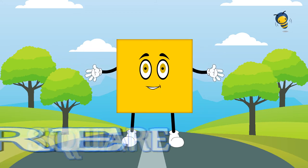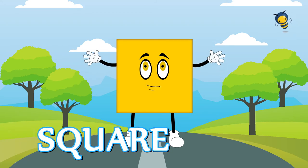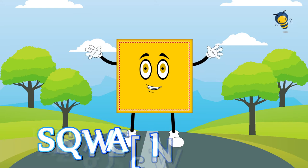Squares have four corners. Squares have four sides. All corners are the same. All sides are the same.